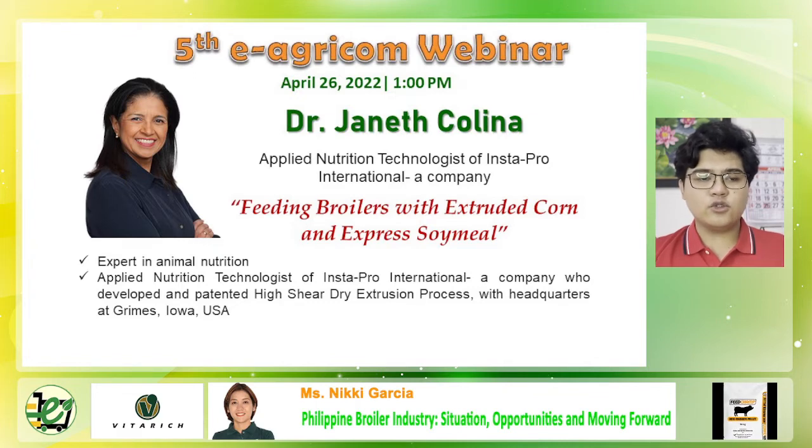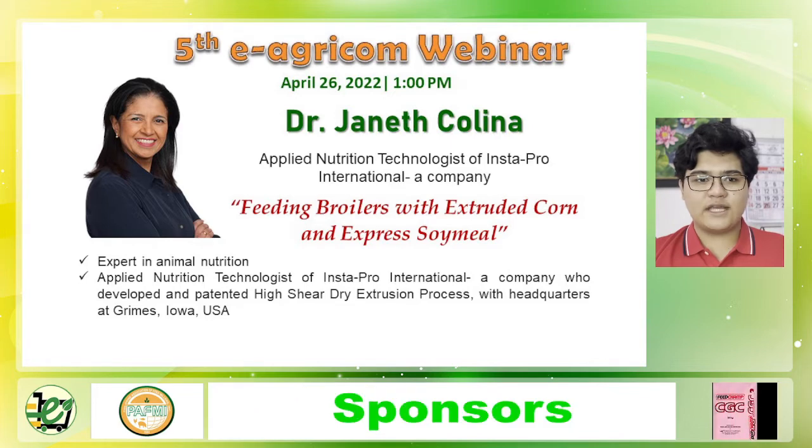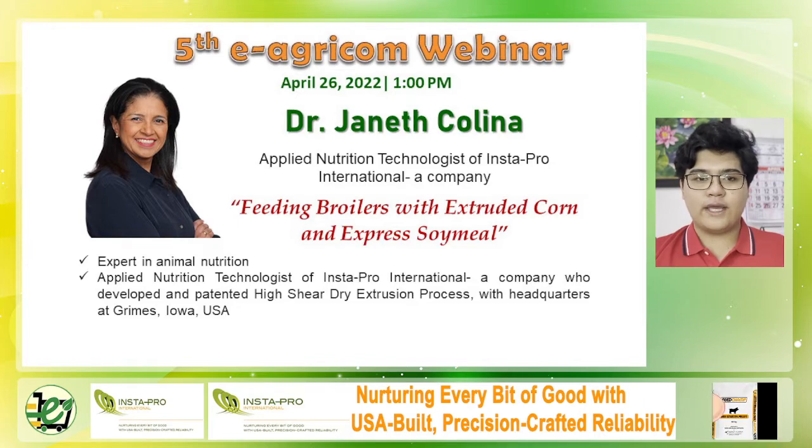Unfortunately, due to the 13 hours difference in time zone, she is unable to attend this webinar. However, she will be represented by Mayette B. Ramos. Please go ahead, Ms. Mayette.